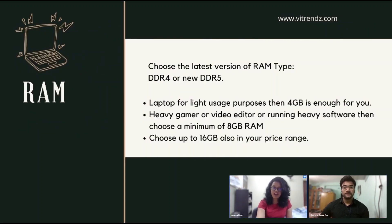Second, RAM. Random Access Memory, or RAM, is mainly useful to open apps quickly and store them in recent apps for quick access. Try to choose the latest version of RAM — DDR4 or the new DDR5. More RAM means better multitasking, so try to choose more RAM within your budget.